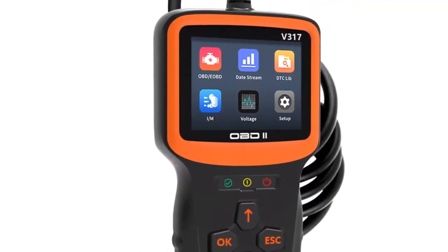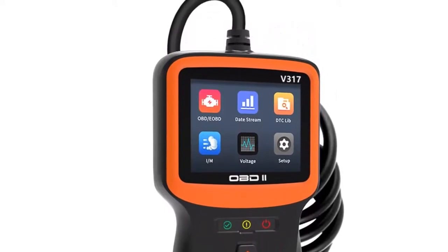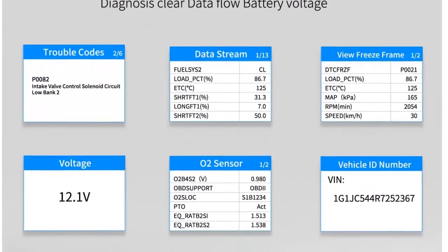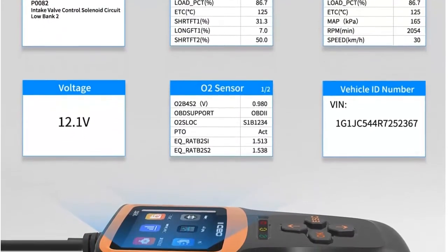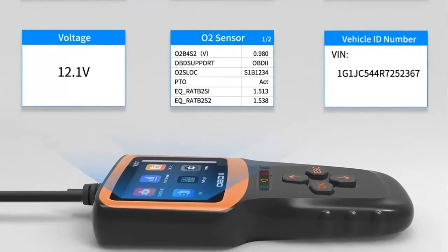Accurately reads error codes for most worldwide cars — sedans, SUVs, trucks — equipped with OBD2. Graphing live vehicle sensor data allows you to focus on any suspicious data and trends. Works on most cars, supports 9 OBD2/EOBD protocols, compatible with 98% of American gasoline models since 1996 and European gasoline models since 2002.